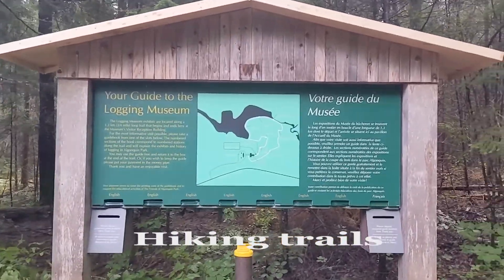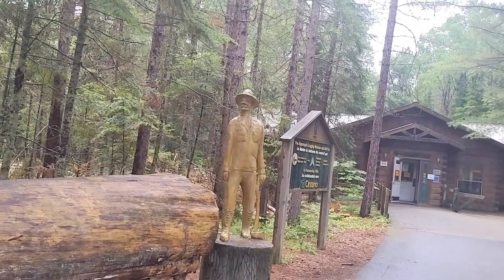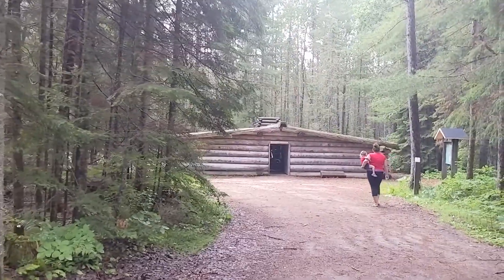Hiking in Algonquin is amazing. There are 15 designated trails ranging from easy boardwalks to lookout points to multi-day trips. Here's some footage from the Logging Museum Trail.